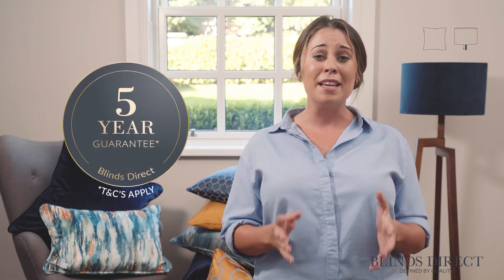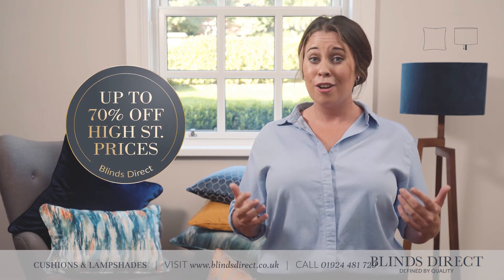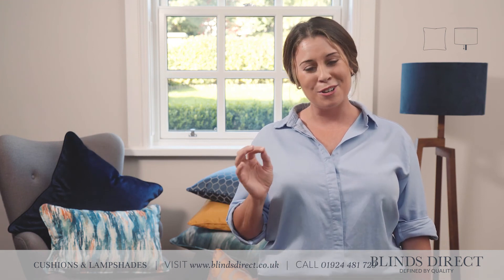That is why we are confident in offering you peace of mind with our manufacturer's guarantee. Ordering your new handmade cushions and lampshades from us really is just that simple. Shop with us today and create your dream home.